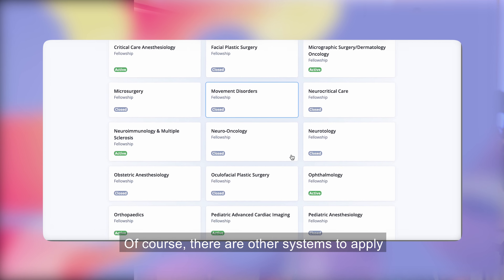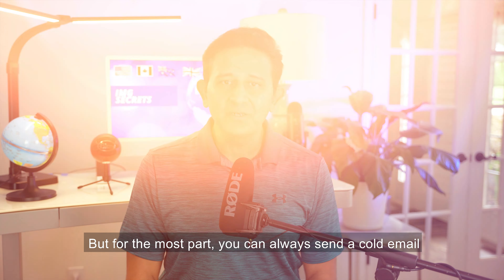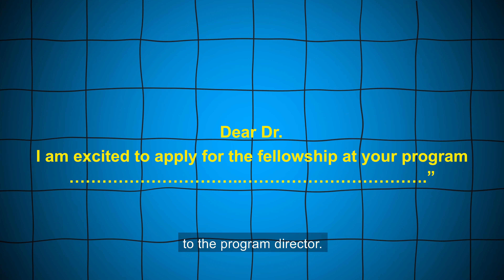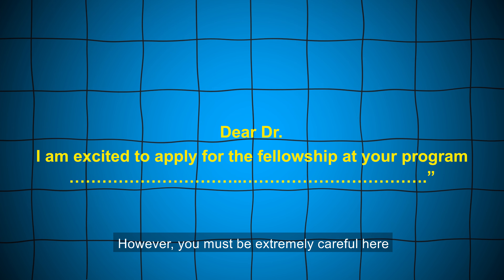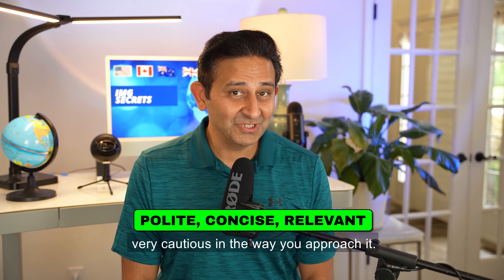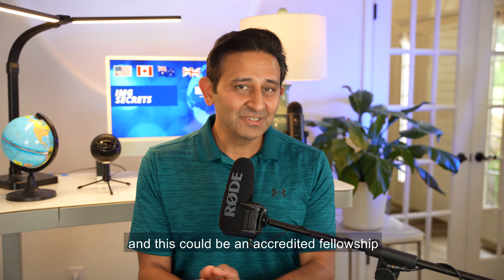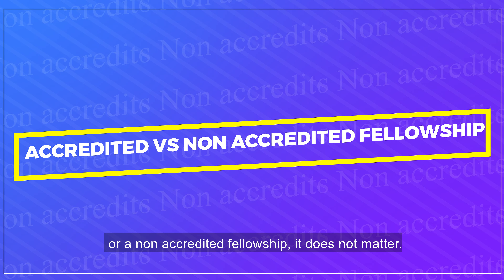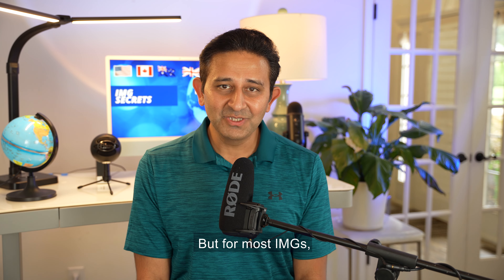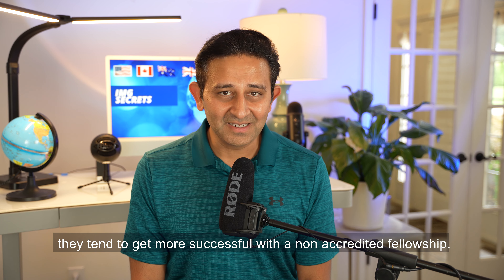There are other systems to apply and that depends on individual specializations. But for the most part, you can always send a cold email to the program director. However, you must be extremely careful here to be very professional and very cautious in the way you approach it. Once you identify a fellowship based on your specialization — this could be an accredited fellowship or a non-accredited fellowship, it does not matter — but for most IMGs, they tend to get more successful with a non-accredited fellowship.